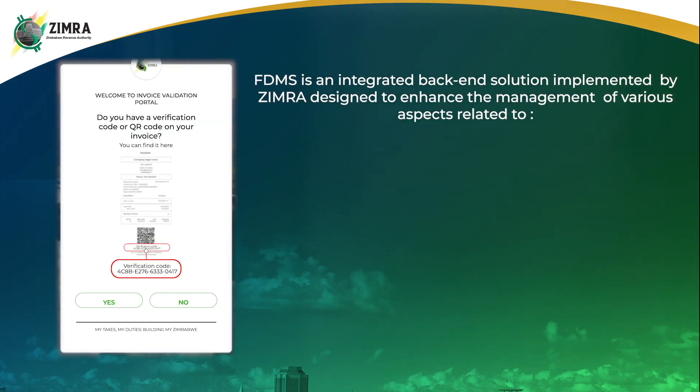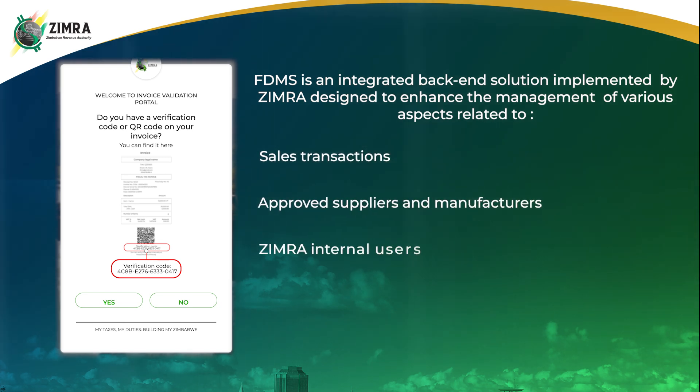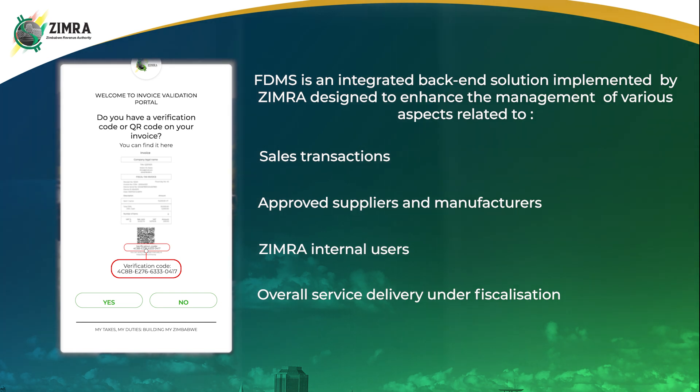FDMS is an integrated back-end solution implemented by Zimra, designed to enhance the management of various aspects related to sales transactions, approved suppliers and manufacturers, Zimra internal users, and overall service delivery under fiscalization.